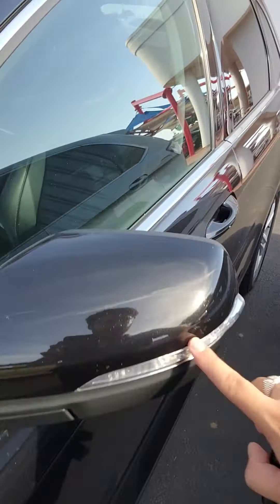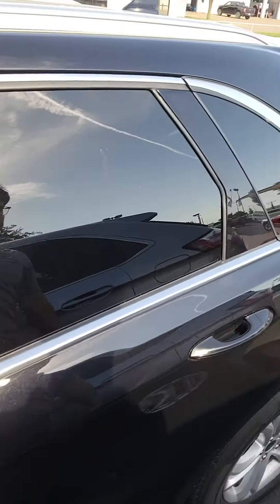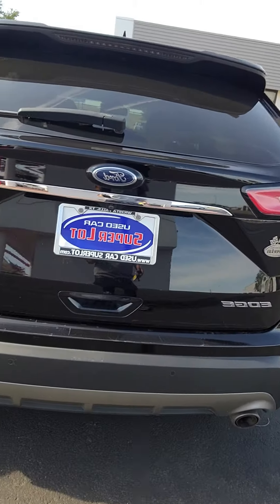LED headlamps, turn indications here in your mirrors, blind spot detection in your mirrors. Going on to the side, you have your backup camera, backup sensors, and dual exhaust.